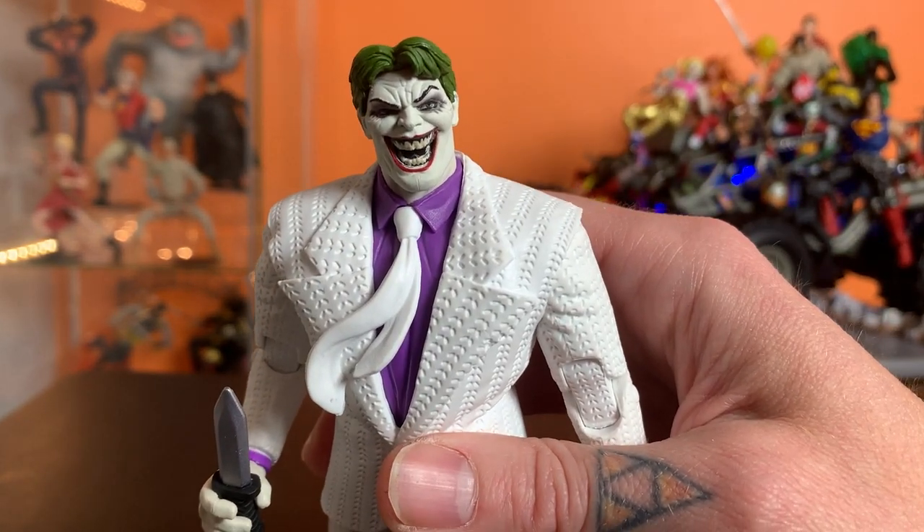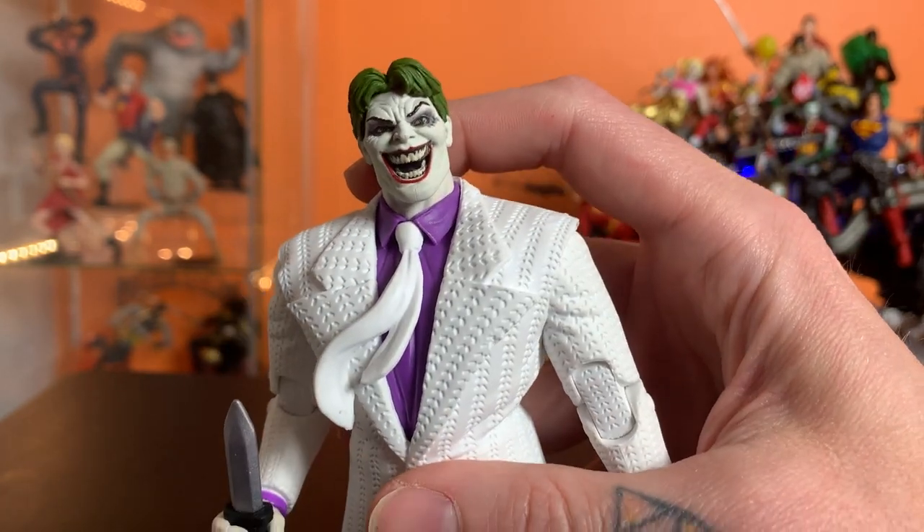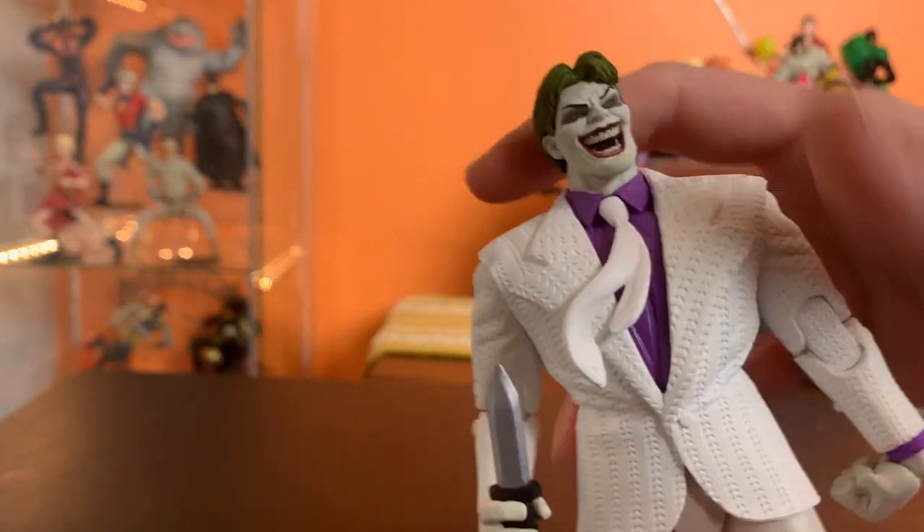It does feel like they went with the panel where they're in the tunnel of love — he's got the batarang in his eye. It seems like an odd moment to choose for the portrait here.